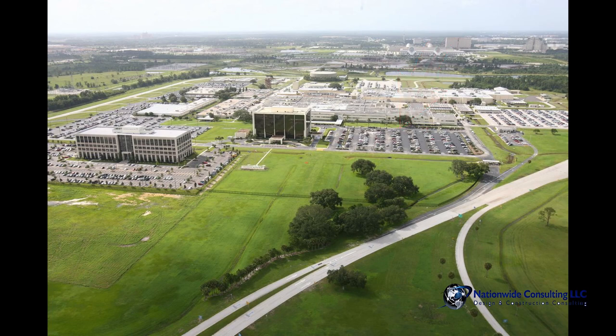They asked us to help them build Tower 2, but they had a problem — they had to be in the building in a year. So what we did is we worked diligently with the designers and the company that had built the first building to put together plans, and we submitted plans in phases.